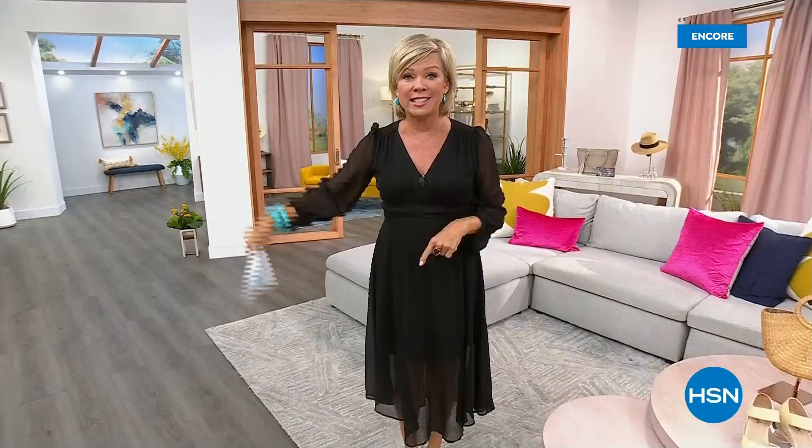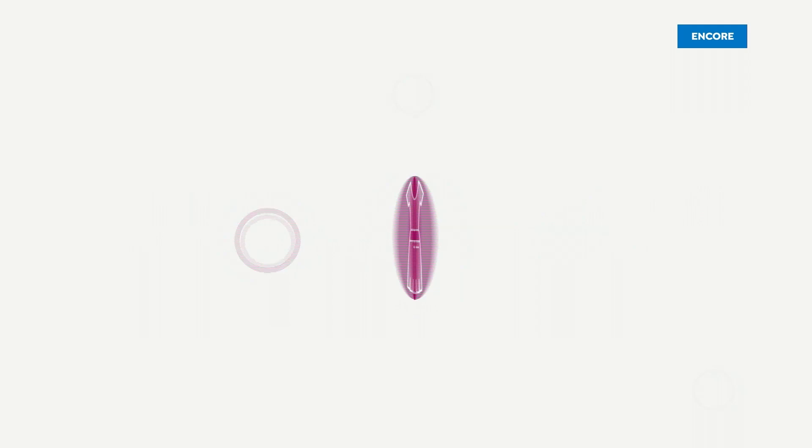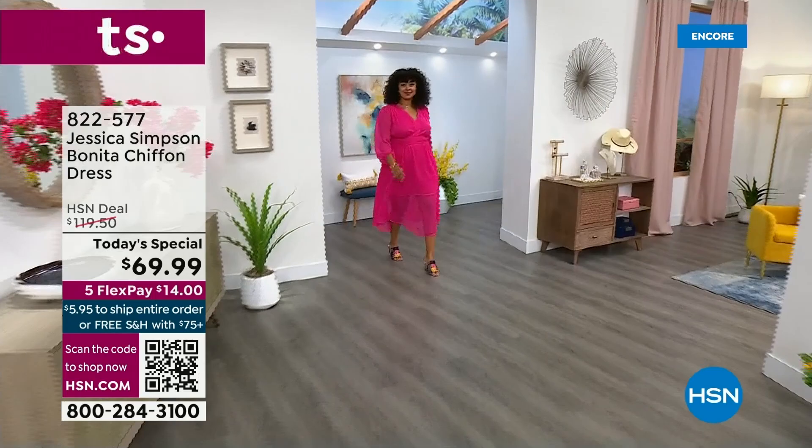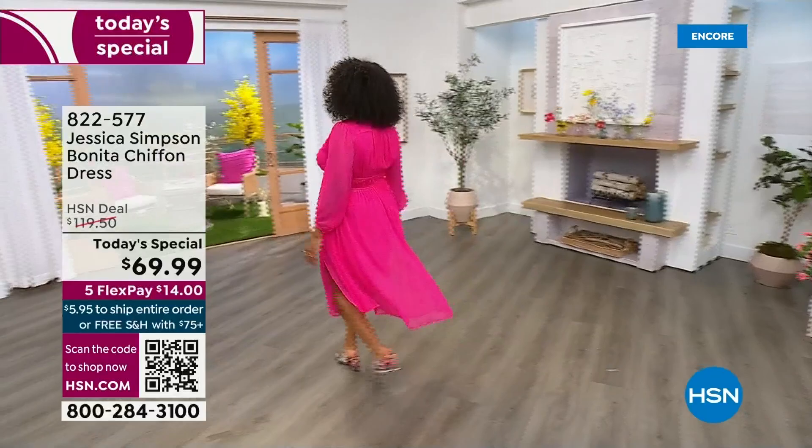I know you're going to tell. It's our new Today Special. Let's take a look. Oh, there it is. Oh my gosh, Kenya. That is amazing. This dress — oh my gosh, it's only $69.99. It retails here for $119.50 on any other day.